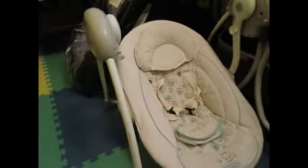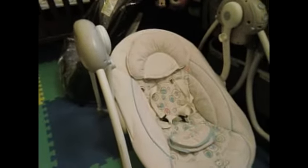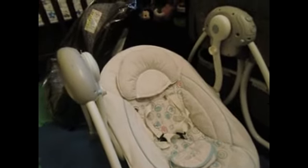Next thing that we got that's hand-me-down is a swing. And it works perfectly, plays music. I did clean it yesterday, so that's ready to go.